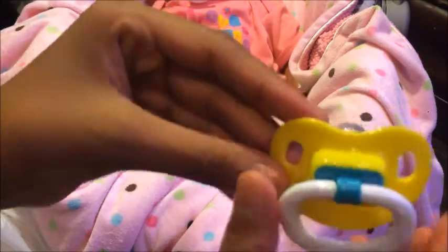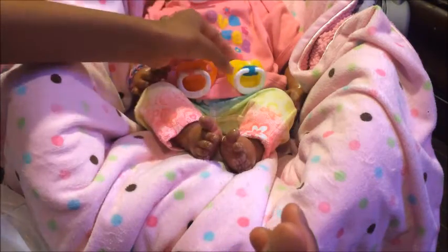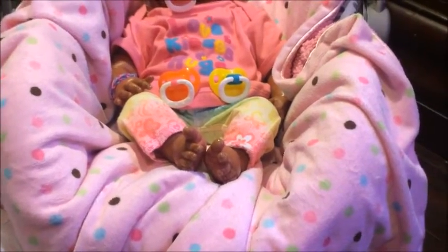And then we have this really cute yellow and blue one — it's really cute and I'm gonna move so you guys can see her.